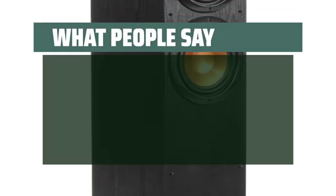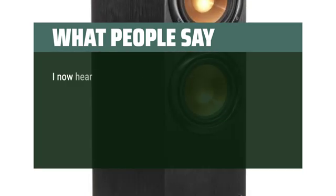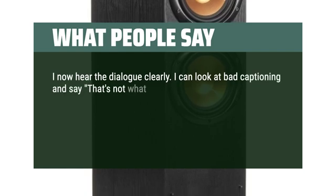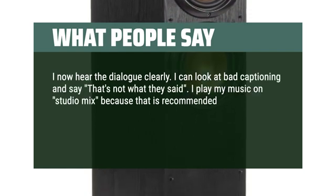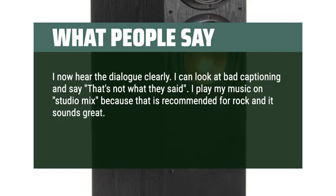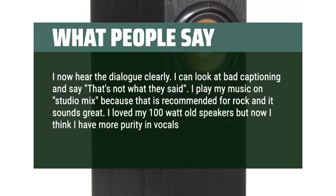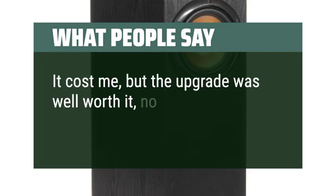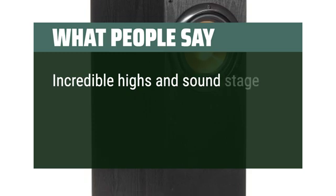What people say: Extremely good sound quality — I now hear the dialogue clearly. I can tell when captions are wrong, that's not what they said. I play my music on Studio Mix because that is recommended for rock and it sounds great. I love my 100-watt old speakers but now I think I have more purity in vocals and treble levels. It cost me, but the upgrade was well worth it, no question. Incredible highs and soundstage.